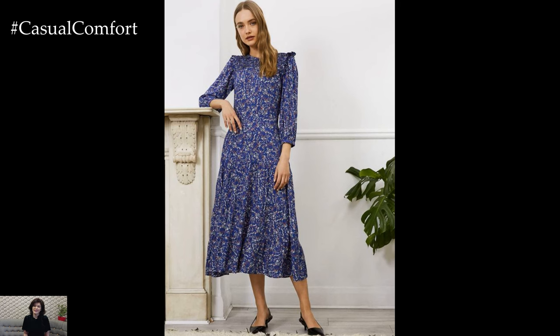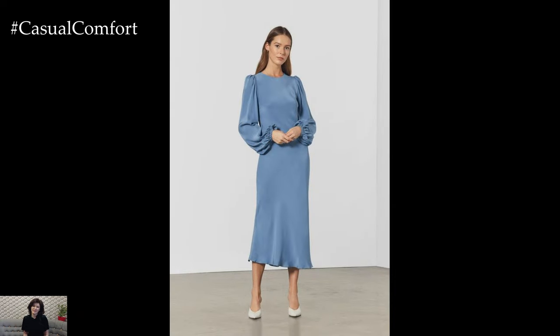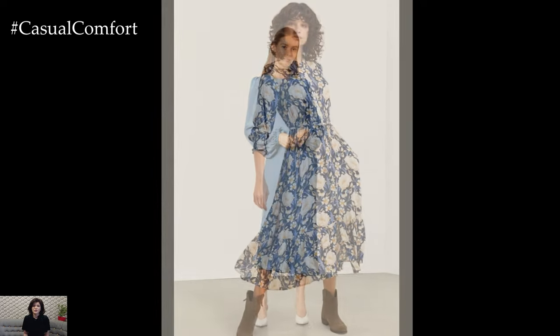Spring is a season of renewal, and what better way to embrace the fresh energy of this time of year than with stylish and vibrant dresses. From floral prints to pastel hues, spring dresses offer endless inspiration for creating chic and feminine outfits that capture the essence of the season.